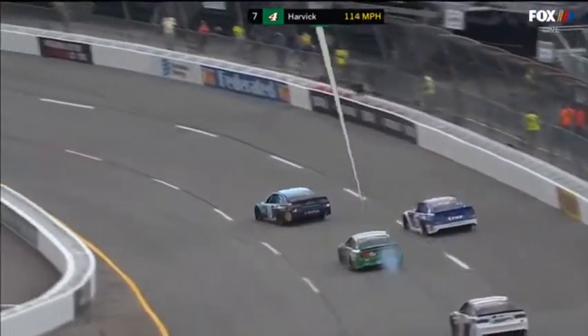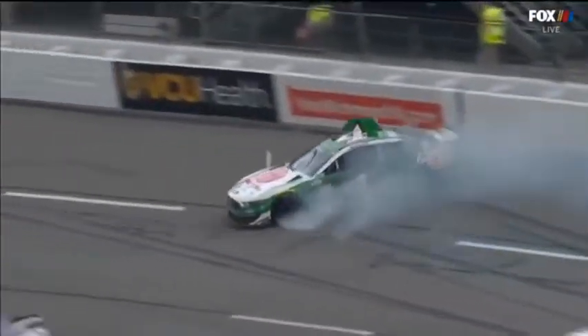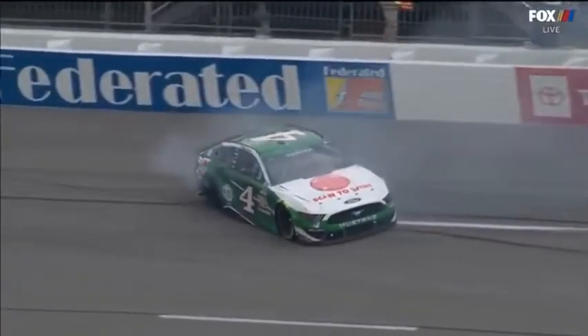That's like the worst place. That right rear tire just went down. That's an odd situation that far into a run to see a right rear tire go down like that.